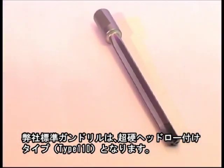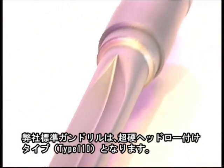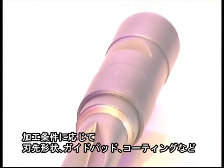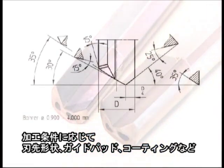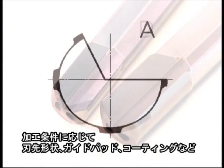The classical Vortec gun drill consists of a crimped tubular sleeve with a soldered carbide tip and a clamping sleeve. Depending on the conditions for use, the cutting tool geometry and arrangement of the guide pads on the boring head can be modified.